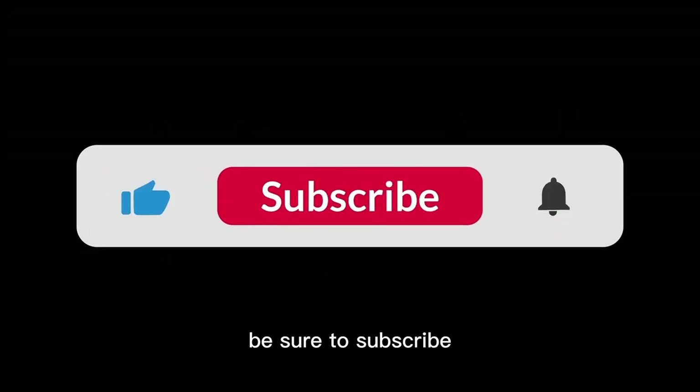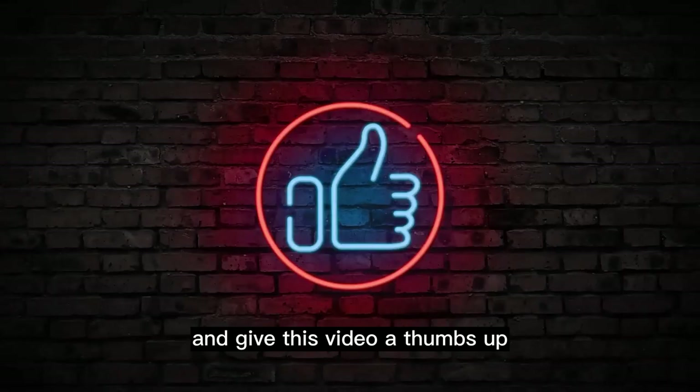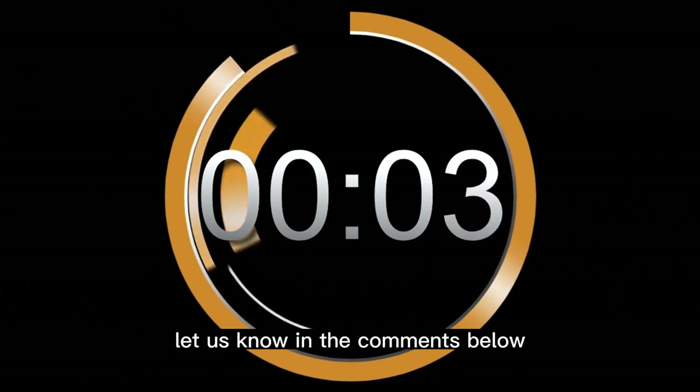Before we dive in, be sure to subscribe, hit the notification bell, and give this video a thumbs up if you enjoy discovering unique places. If you've visited any of these spots or have other recommendations, let us know in the comments below.